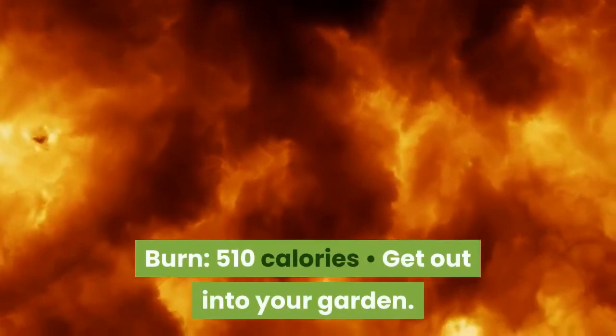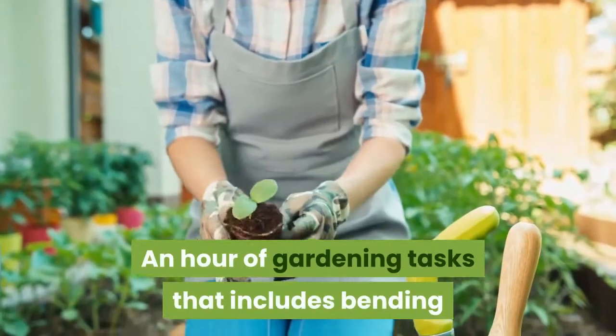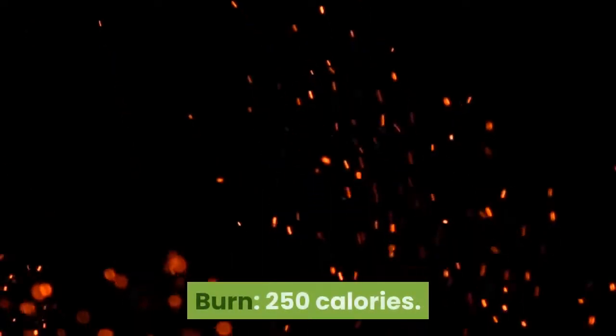Burn? 510 calories. Get out into your garden — an hour of gardening tasks that includes bending and stretching can burn up to as many calories as a brisk walk. Burn? 250 calories.